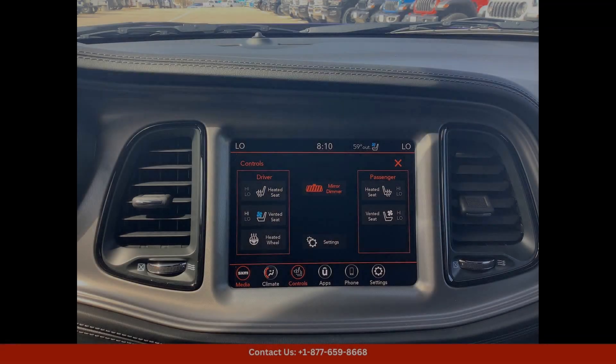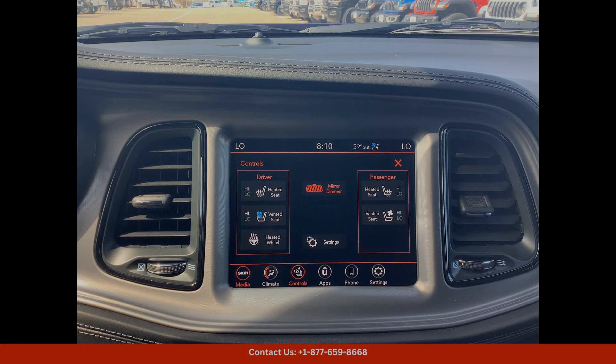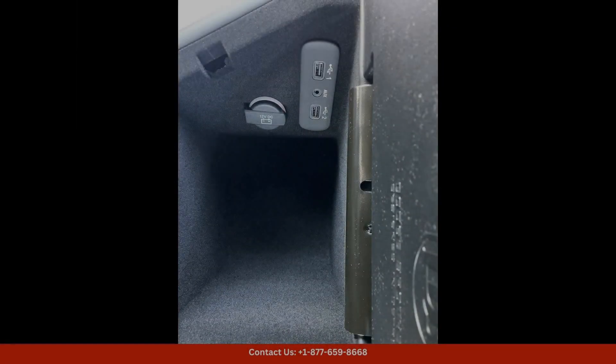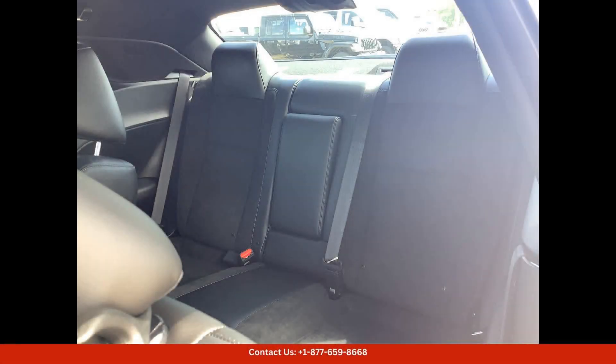This Challenger is powered by a 3.6L V6 engine that delivers impressive performance with 305 horsepower and 268 pound-feet of torque. It is equipped with rear-wheel drive and an 8-speed automatic transmission for a smooth and responsive driving experience.